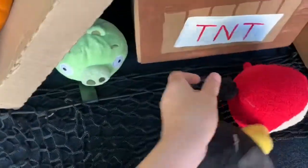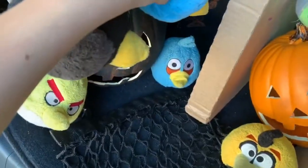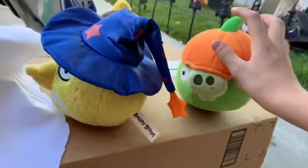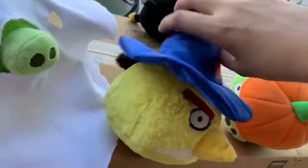That looks good there. Put that back there. The blue should be there. As for me, I'll hang the angry bird. Are we ready to do this thing? Yeah! Then let's get to it.